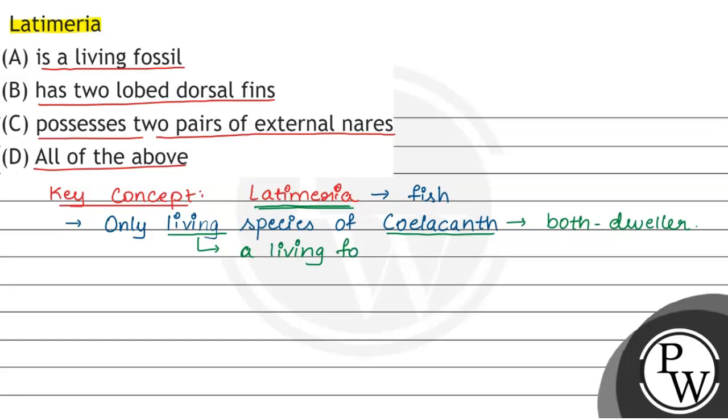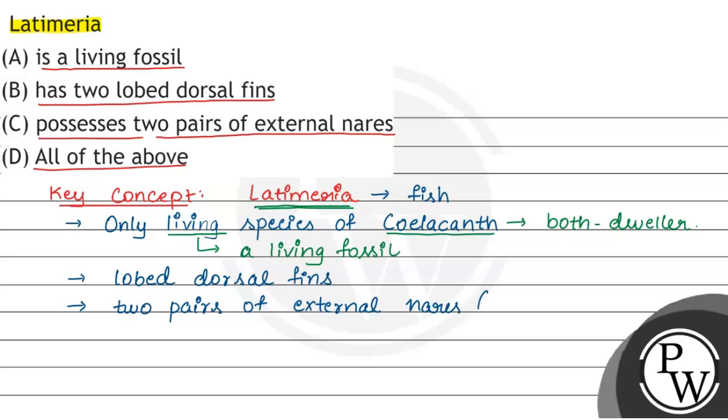A living fossil. अगर इसके characteristic features, यानि body structures के बारे में देखा जाए, इसमें lobed fins होते हैं — lobed dorsal fin का presence हमें दिखाई देता है. और इसमें दो pairs, यानि four in number, two pairs of external nares — यानि nostrils — दिखाई देते हैं. Each pair on either side.